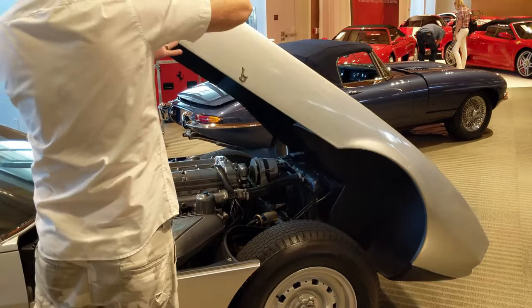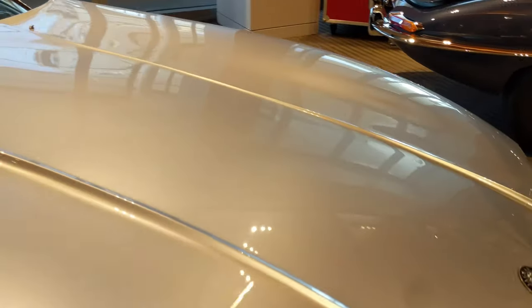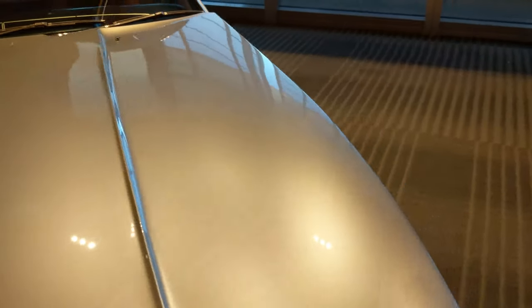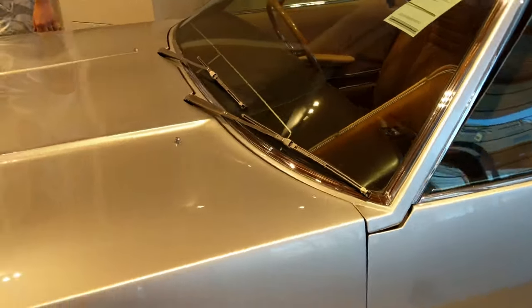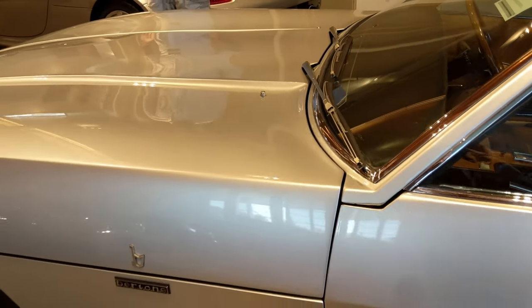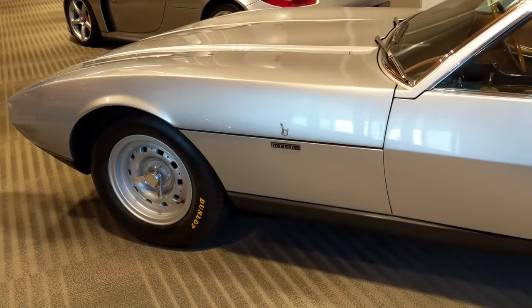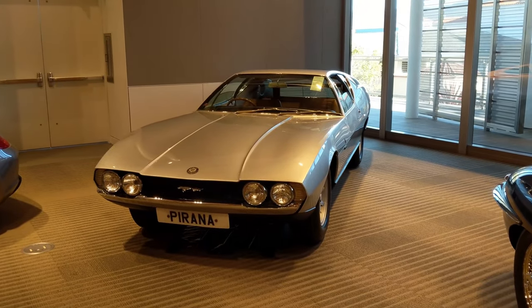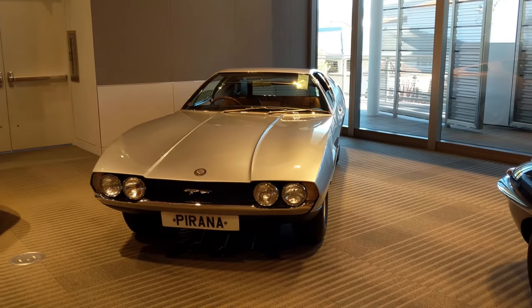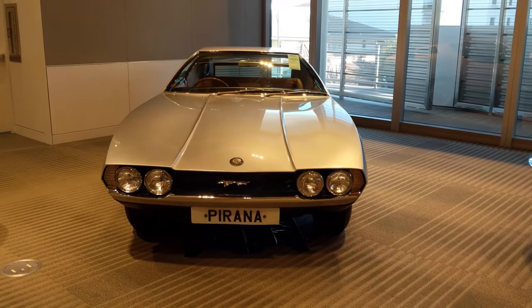We'll put it down gently — be very careful with it. The latch here is on the passenger side. Look at that — shuts really nice. Look at the lines on that; that must have taken a long time to get right. Beautiful. How cool is that? What a neat car to pore over all the details. Really love this thing. Thanks for watching everybody — see you later, bye bye.